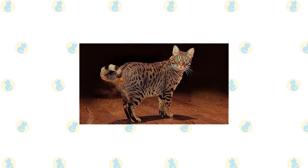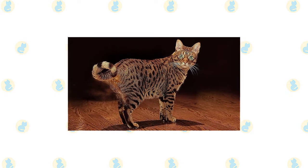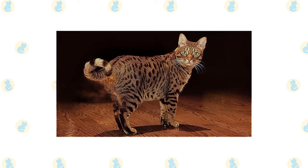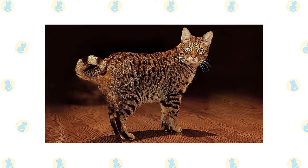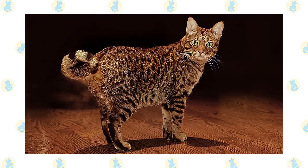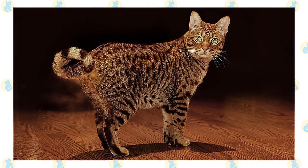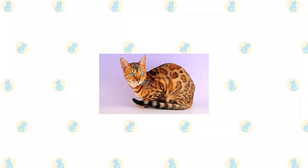Rows of round spots run along the spine, and more spots are scattered across the shoulders and rear end, extending down the legs. Broken bracelets of spots encircle the legs and broken necklaces adorn the throat. Large, well-scattered spots appear on the side of the body and on the belly. The tail has what looks like horizontal brush strokes going around it, sometimes alternating with spots. Markings around the eyes and on the cheeks make the Ocicat look as if he has been at work with a mascara tube. The forehead is marked with an M, and small spots cover the lower neck and shoulders.